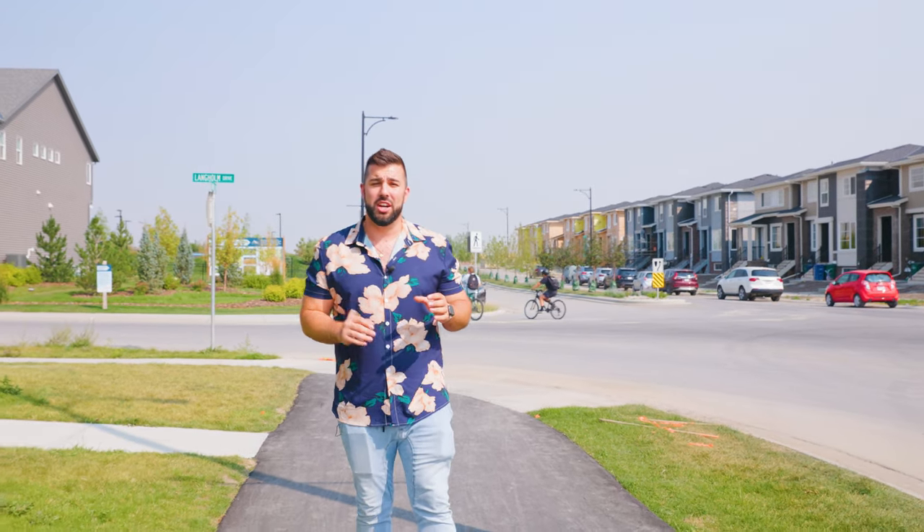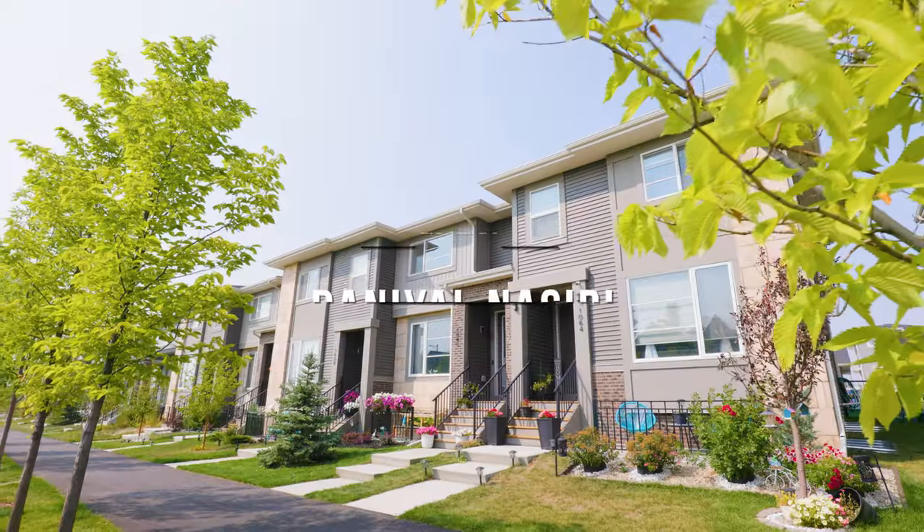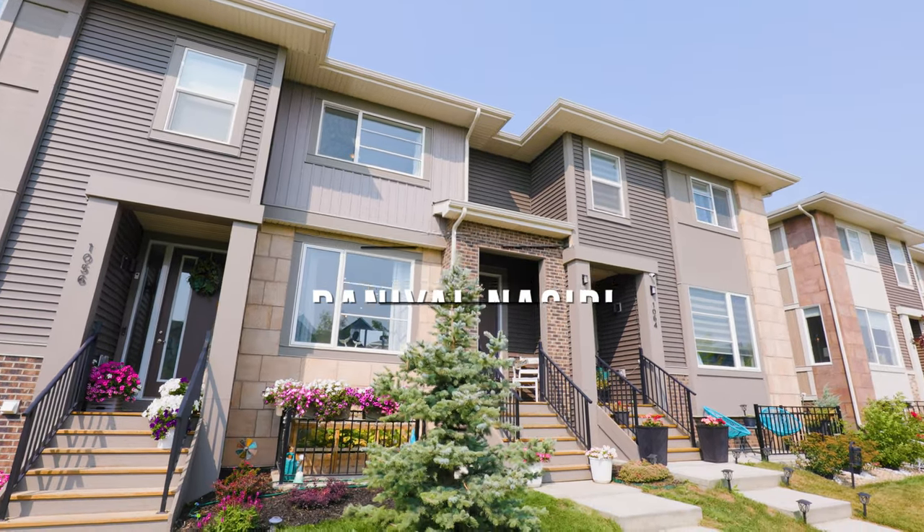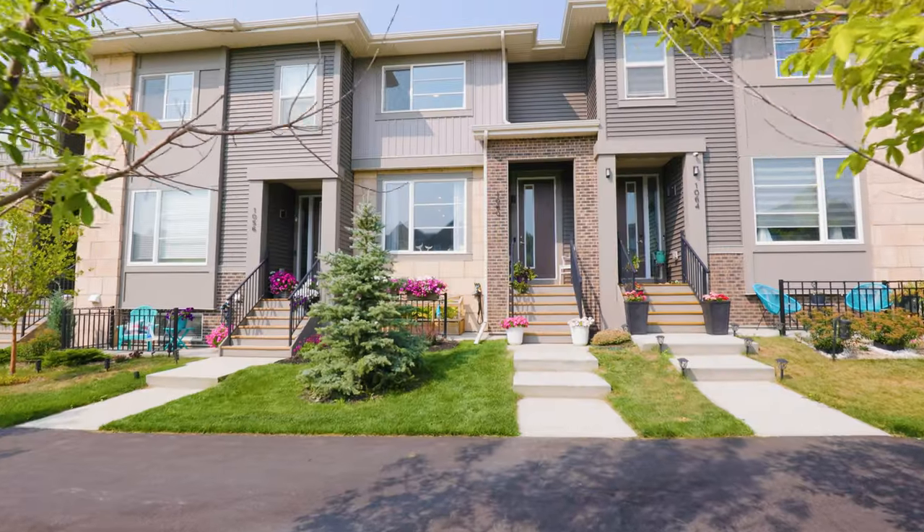But that's not the only thing. You'll find multi-use pathways here and a pump track. The community of Lanark offers you so much more for your money — more space and more amenities. But that's enough about the community.